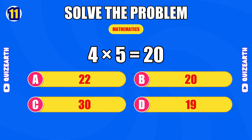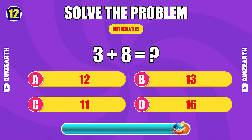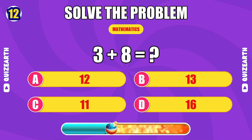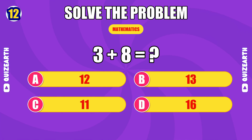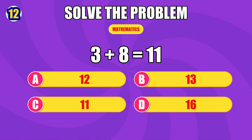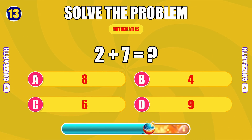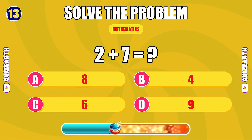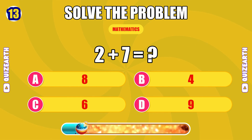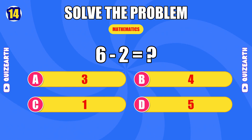How much is four times five? You're flying — the answer is 20. What do you get when you add three and eight? The answer is 11. What is two plus seven? Quick work — the answer is nine. How much is six minus two?